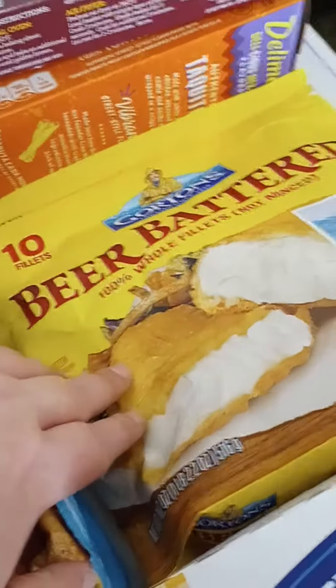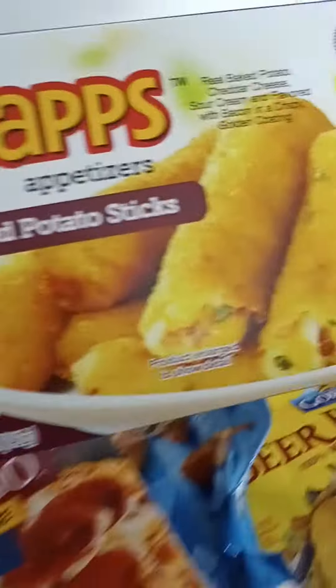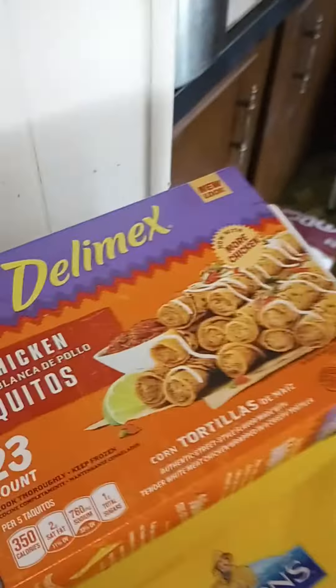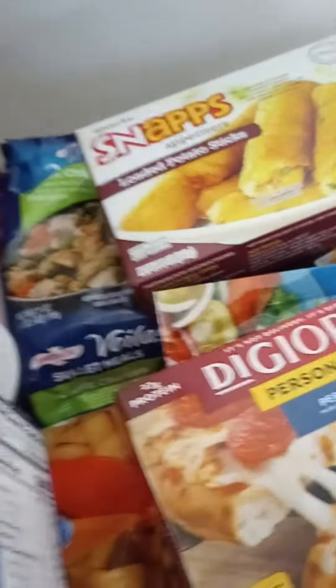Some sausage and buttermilk biscuits. Next we have Gorton's beer battered fish — these are our favorite, we love these. I meant to get two but forgot. We also have the loaded potato sticks and then the deli mix chicken taquitos.